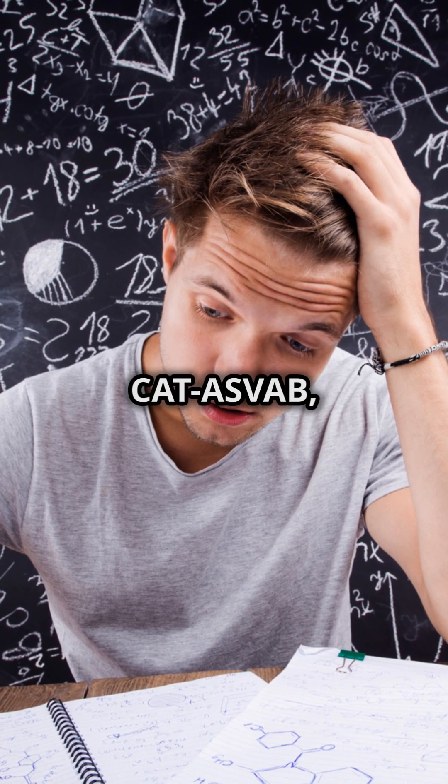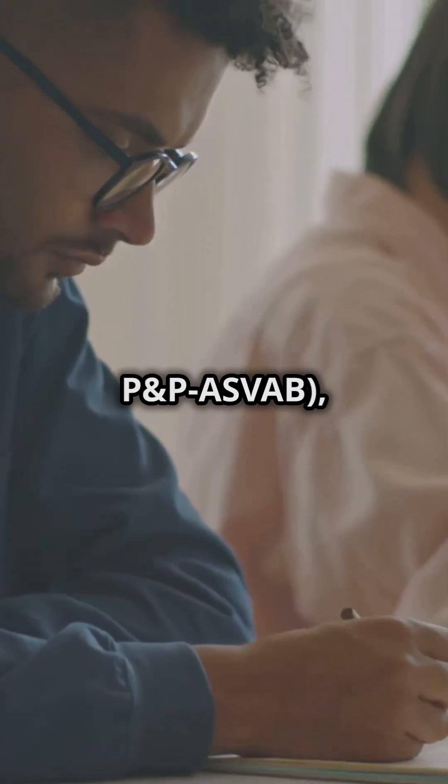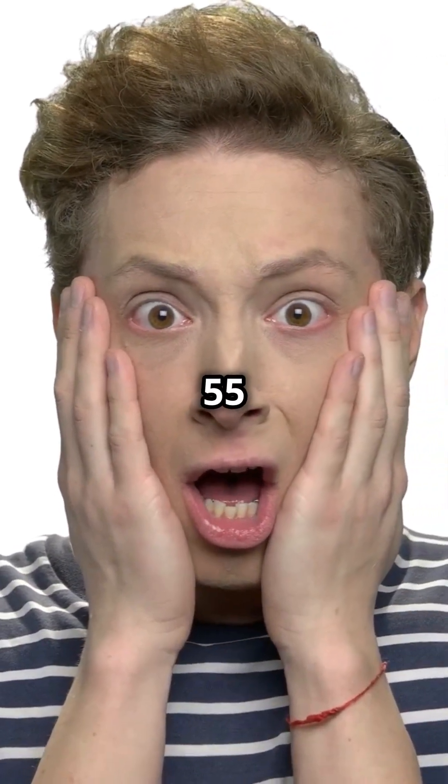There are two formats to choose from: the CAT-ASVAB, which is computerized and takes about three hours, or the paper version, P&P ASVAB, a retro 2.5-hour marathon. Each section is timed just enough to make you sweat, ranging from 6 to 55 minutes per section.